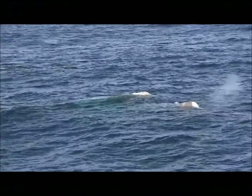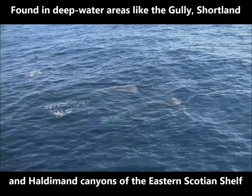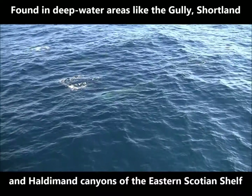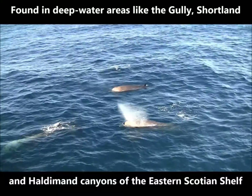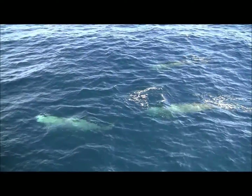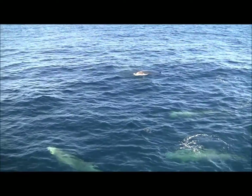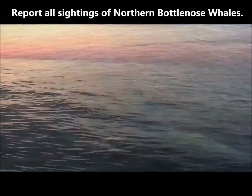Northern bottlenose whales tend to be found in deep water areas. Submarine canyon habitats off the eastern coast of Nova Scotia are especially important to northern bottlenose whales. These whales are frequently found in the Gully, Shortland, and Haldeman Canyons of the eastern Scotian Shelf. However, they may also appear in other areas off the coast of Nova Scotia and Newfoundland. Please help DFO monitor northern bottlenose whales and report all sightings.